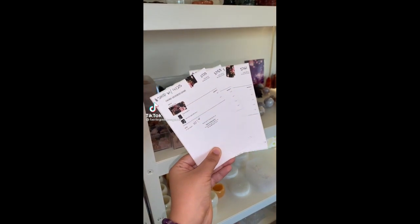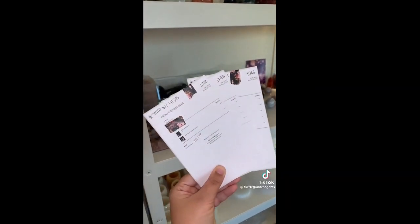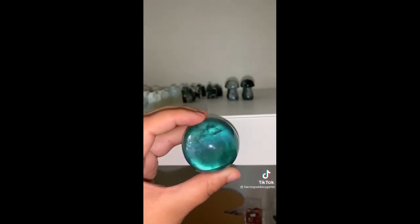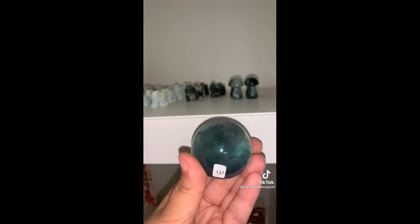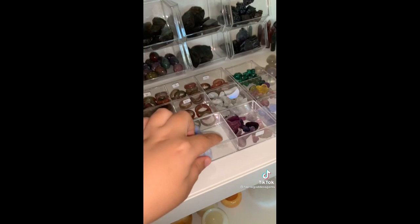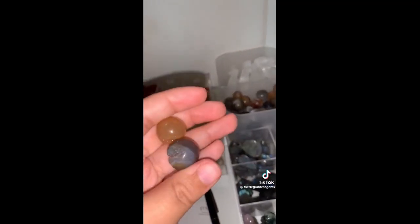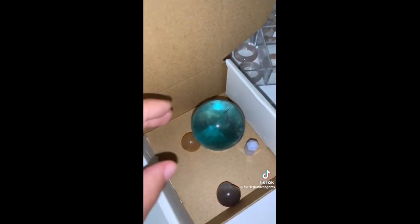Let's do another multiple order packing video — this time three orders, absolutely gorgeous. Starting off with Morgan's order, we have this gorgeous fluorite sphere. Oh, there's a rainbow! It has a really pretty purple band going through it and gorgeous teal blue. A blue lace agate mini point with cute little quartz. And two druzy agate spheres. Thank you Morgan, I hope you love your babies.